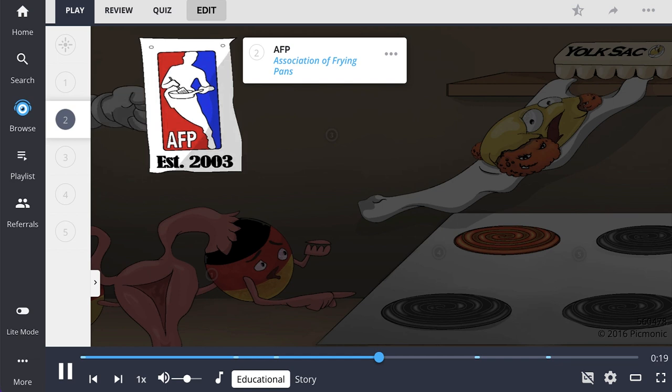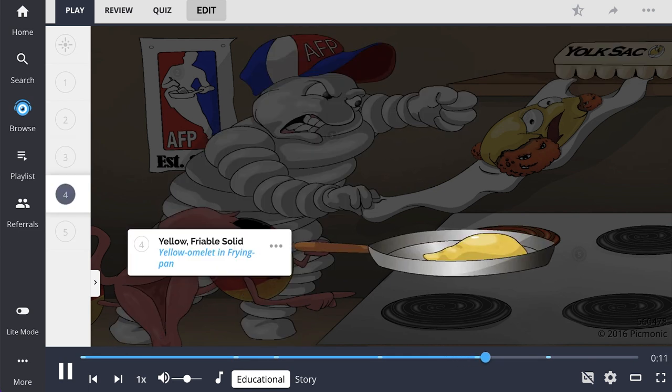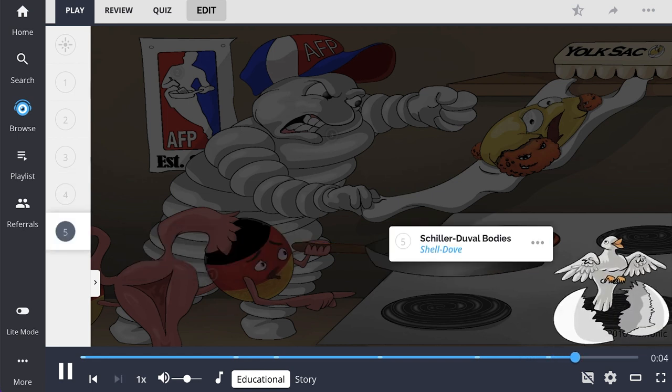The aggressive malignant man indicates the aggressive malignancy of the yolk sac tumor in younger children. Tumors appear as yellow friable masses, shown by the yellow omelet in the frying pan. Schiller-Duval bodies, shown by the shell with Dove, are glomerulus-like structures found in 50% of all cases.